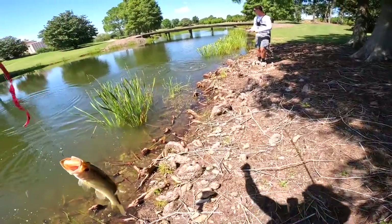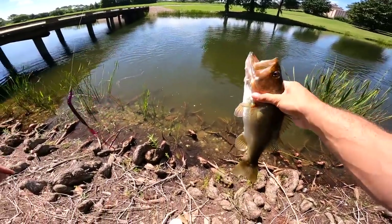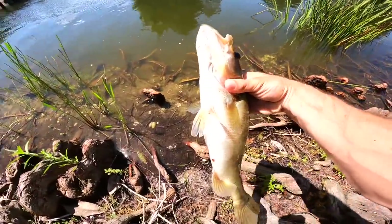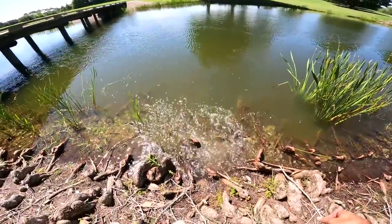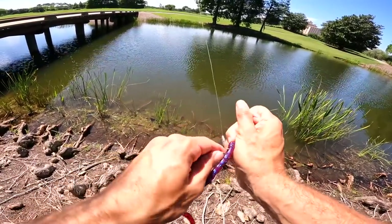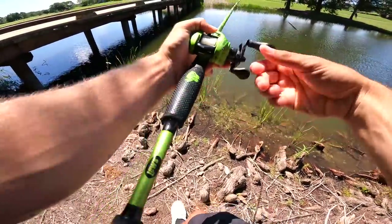Oh dude, we almost had another double up! He hammered it and I just thought he hit it and spit it out, but he actually hit it and you're walking with it. This is our third fish guys — we're off to a pretty dang good start. Usually that's all you catch in two hours on this place but you're smoking them in the first 20 minutes.